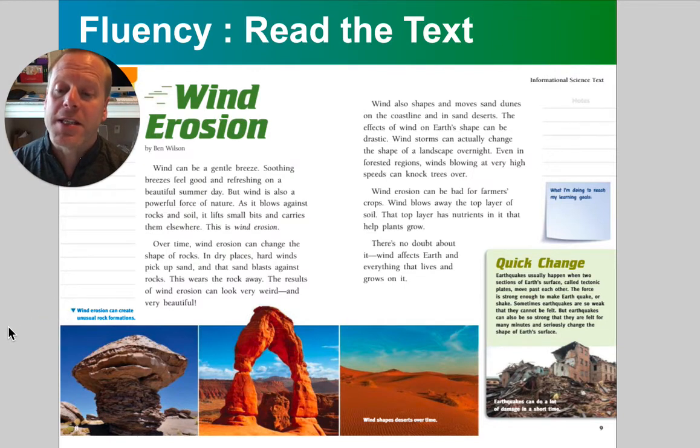In dry places, hard winds pick up sand, and then the sand blasts against the rock. This wears the rock away. The results of wind erosion can look very weird and very beautiful.